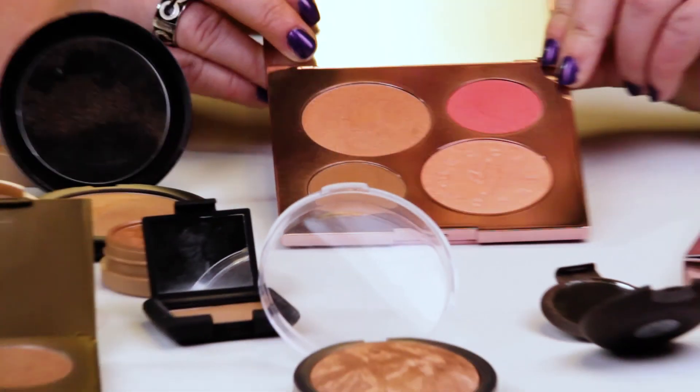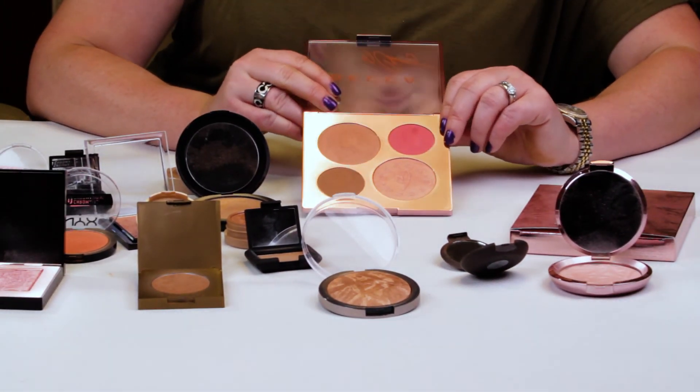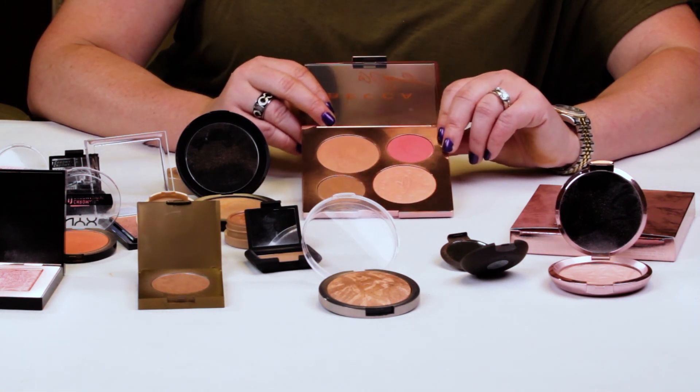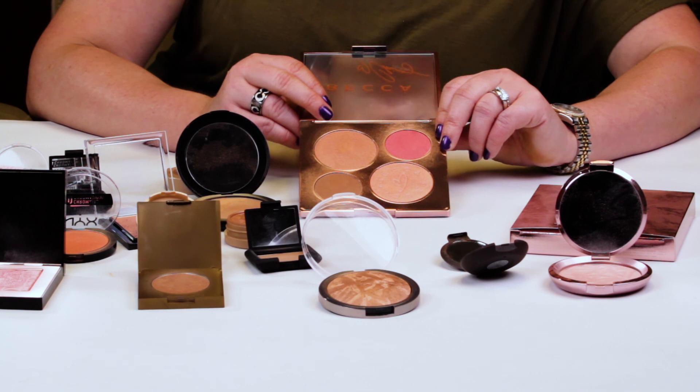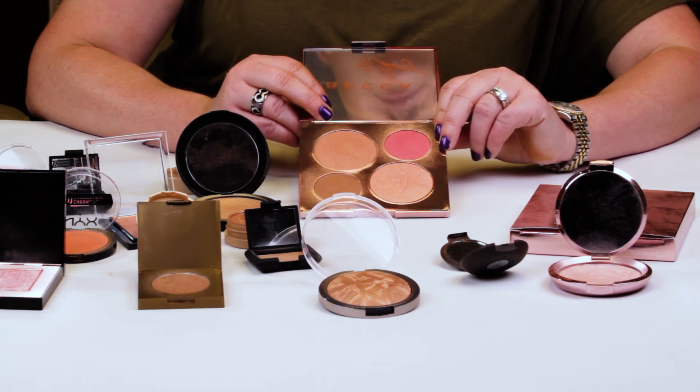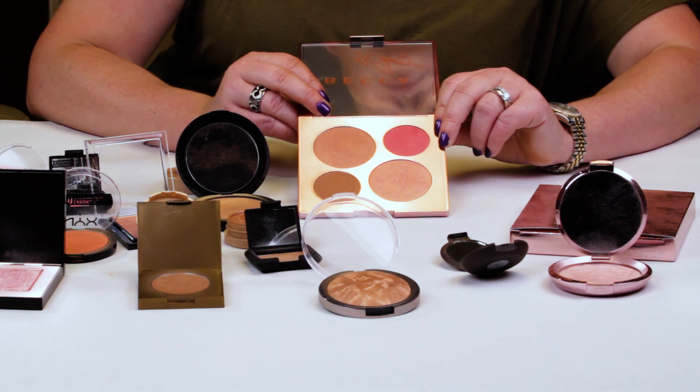So those are my reasons. Have you picked this up yet? What do you think about the testing on animals? Do you pay attention to that before you purchase cosmetics, or do you just buy something because you fall in love with it? Leave me a comment and let me know. Feel free to subscribe — I come out with at least one new review every day.